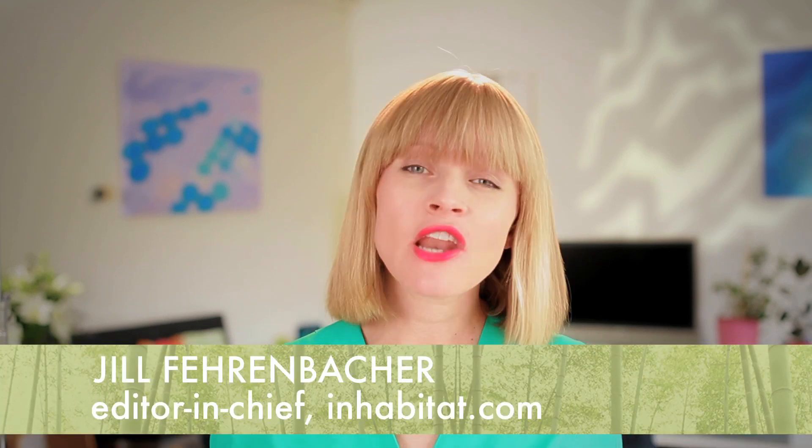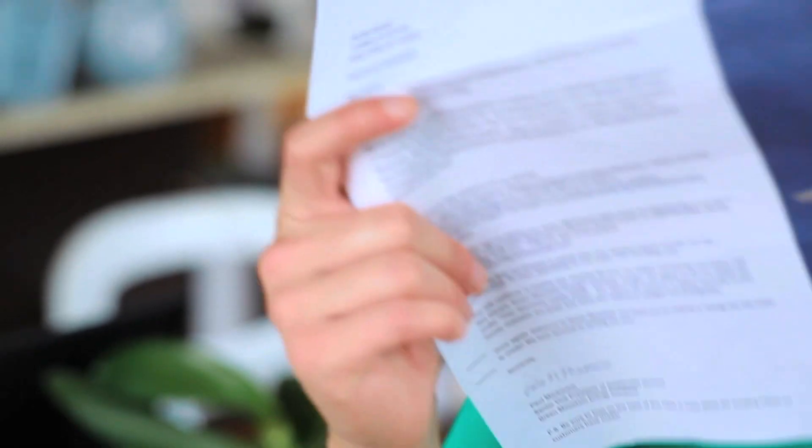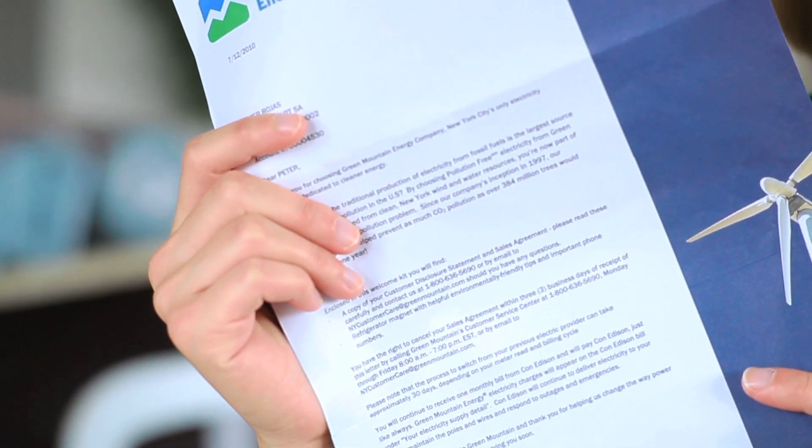If you've been feeling the pinch in this economic recession like a lot of us have, you're probably looking for a few smart ways to cut down those monthly bills. You can save a ton of money off your monthly energy bill simply by implementing a few smart tricks and tips in your home. The best part is, most of them are pretty inexpensive and some of them are things you probably already own in your own home.